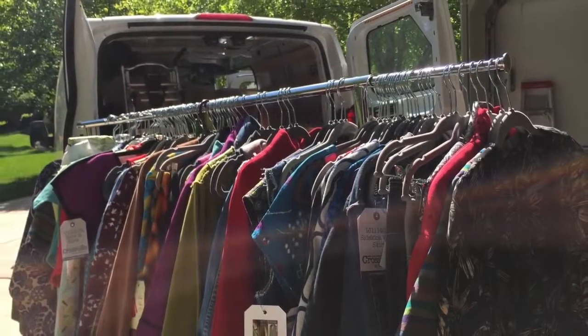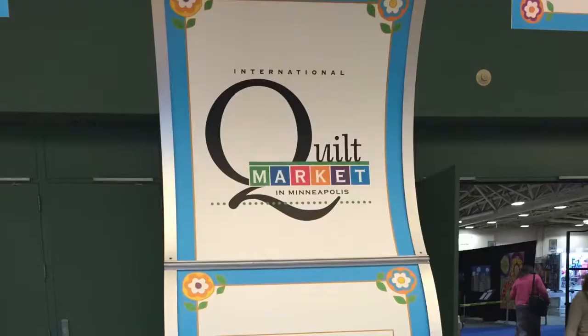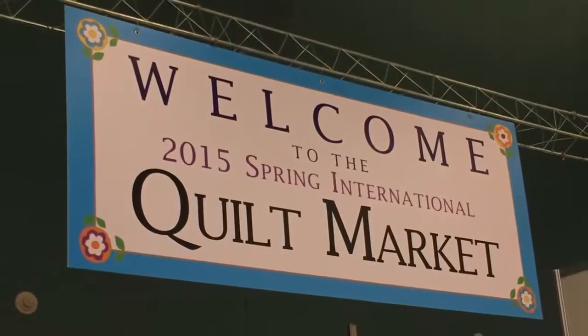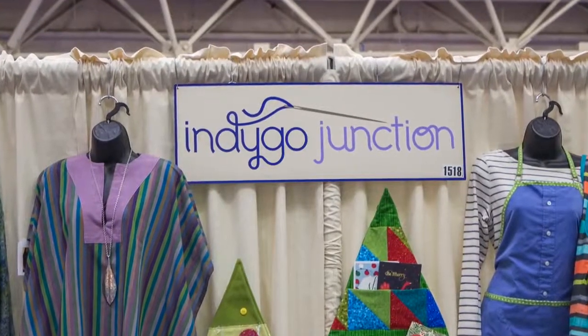Welcome to the virtual tour of Indigo Junction's Spring Quilt Market Booth. This year we've developed 31 new patterns including garments, aprons, purses, functional projects, as well as some fun holiday decor. We also have a new fabric line with RJR that I will share with you later in the tour.